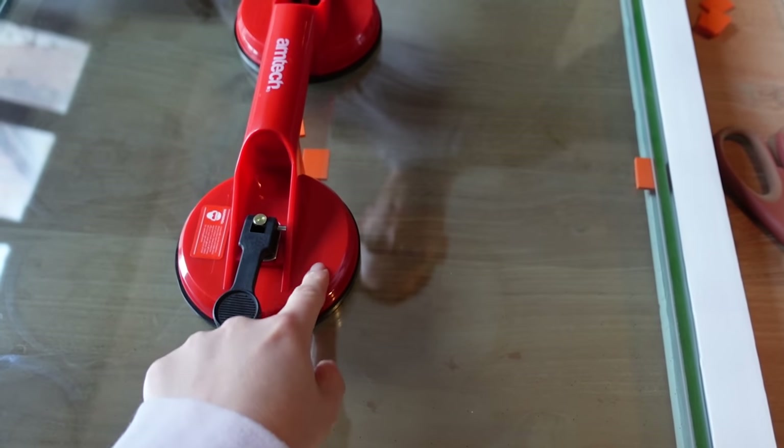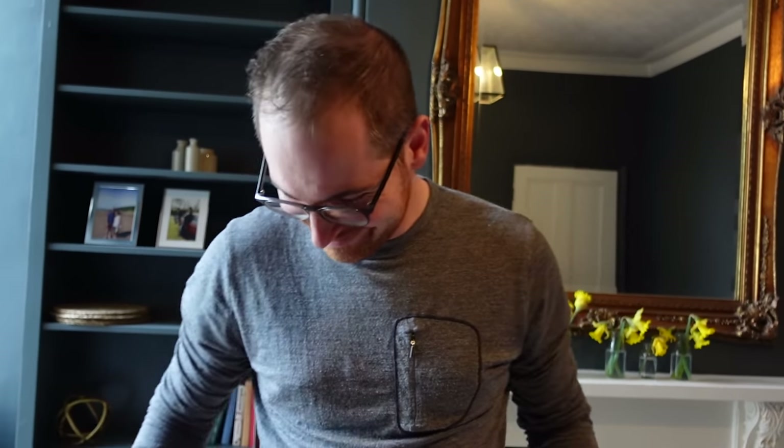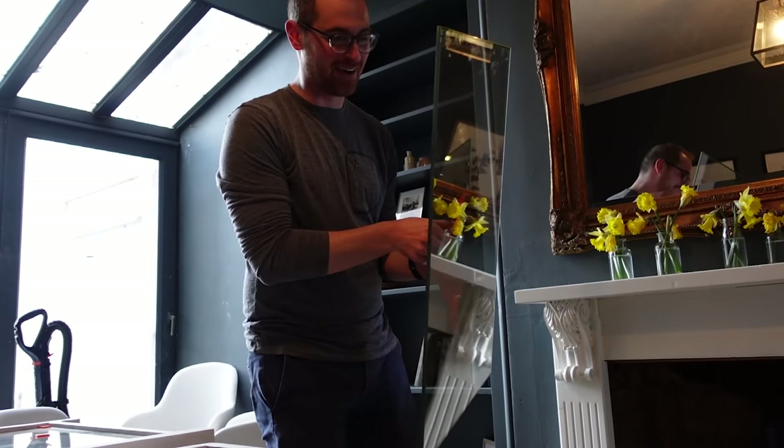This little thing is an absolute must — couldn't have done it without it. It's an Amazon find. I really trust this handle, given that this glass is quite expensive. Otto is really interested in the gloves.